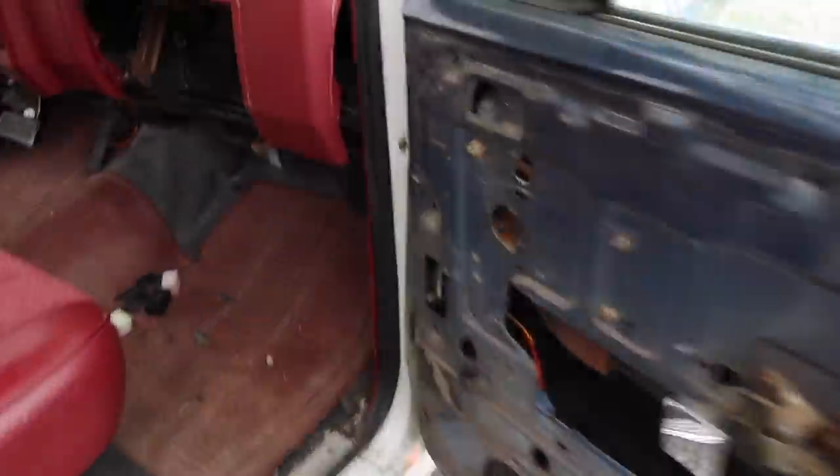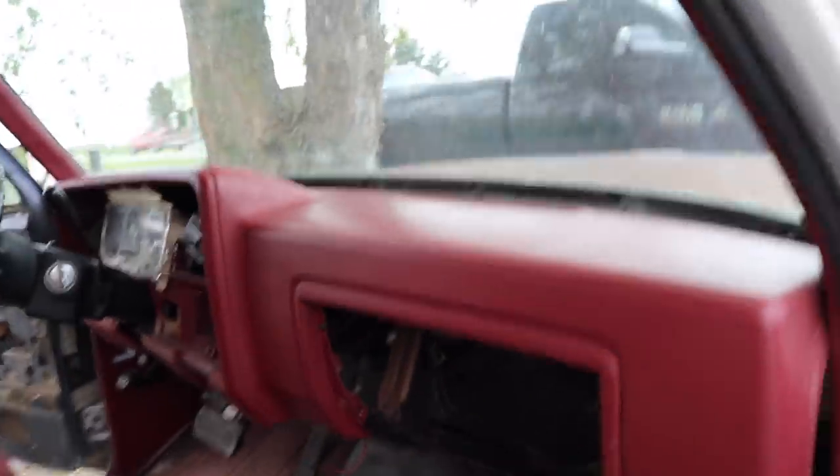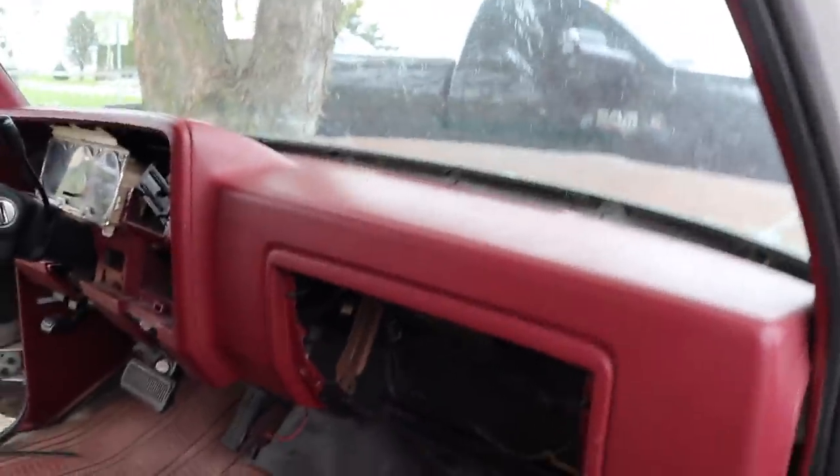We did get the dash all broke loose and let me tell you it's a lot of fun. Essentially what you have to do is cut out little triangular spots all along the windshield to be able to get to the bolt heads without taking the whole windshield out. Now if this is a truck you're trying to take care of, I would just take the whole windshield out and put all new stripping in, but this one is all cracked.